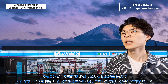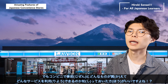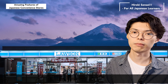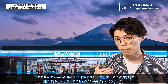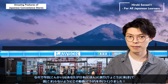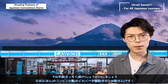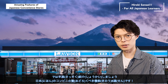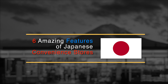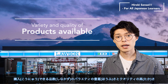7-Eleven, Lawson, Family Mart, etc. According to data as of January 2022, there are 56,919 convenience stores in Japan. It is said that there are 7,405 convenience stores in Tokyo alone, and you will see a signboard of a convenience store every few minutes when you walk around. You definitely go there — it is impossible to come to Japan and not go to a convenience store.